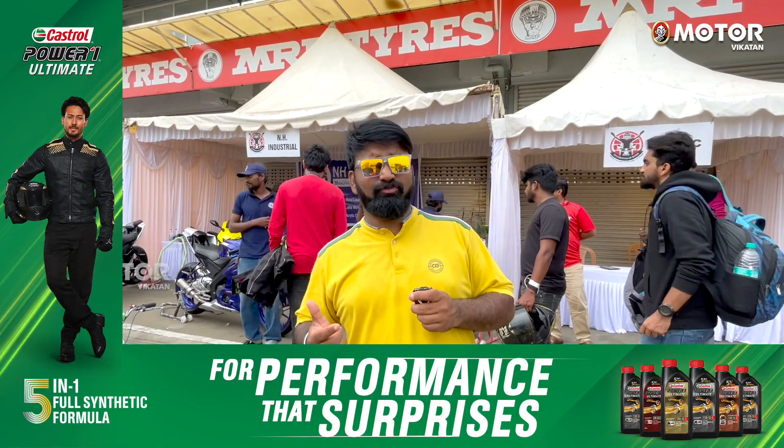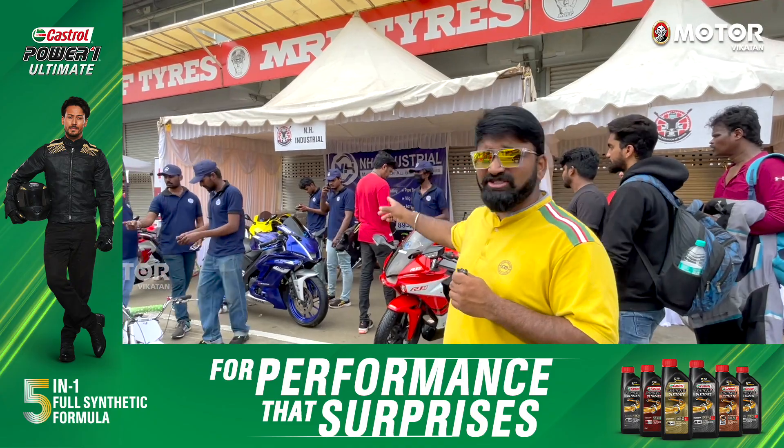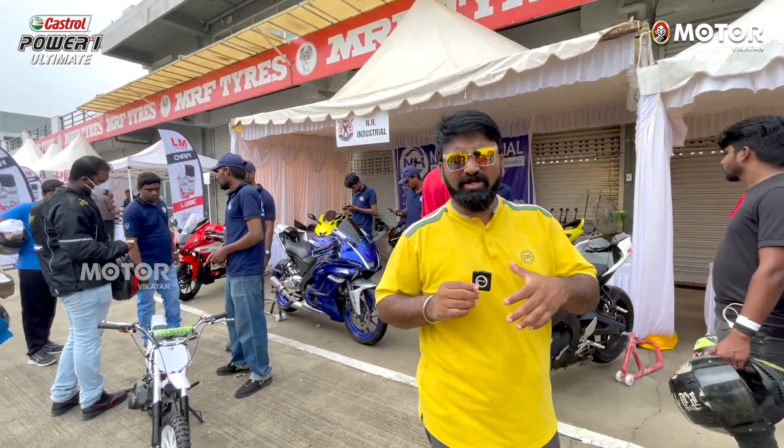In this celebration of biking, you can see a great style in the NH-Industry stall. There are a lot of customised accessories on display.